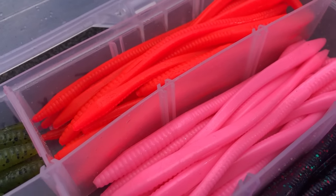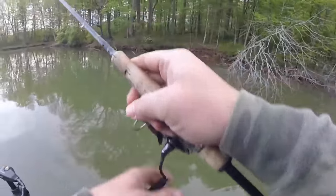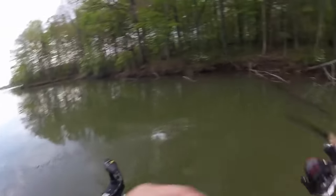Because it's called a floating worm, you may think that this worm floats — but it doesn't. I actually want this worm to sink extremely slowly. I usually use just a Zoom Trick Worm, and I like it in either bubble gum or methylate color. One of the best things about this technique is it is a visual technique. You cast it out next to cover that you can see and work it just below the surface — twitch it a couple of times and let it sink. You can rig it wacky style or Texas style, and you will see fish come from two, three, five, even ten feet away to come up and get this bait.